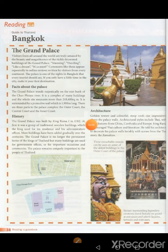Architecture. Golden towers and colourful, steep roofs rise impressively above the palace walls. Architectural styles include Thai with other features from China, Cambodia and Europe. King Rama the 1st encouraged Thai culture and literature. He told his architects to decorate his palace walls lavishly with scenes from the Thai story the Rama Kien. These remarkable murals can be seen on some of the oldest buildings in the outer court of the palace.